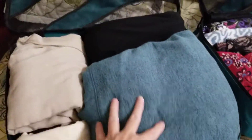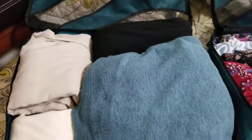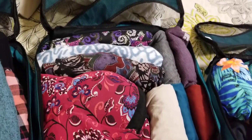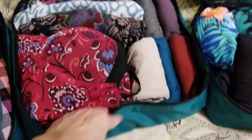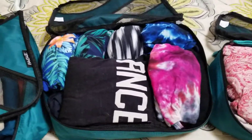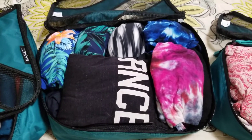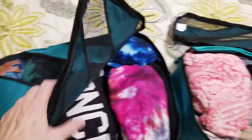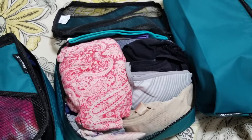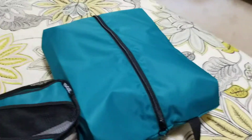This particular one has sweatshirts, pants, sweaters — the bigger items — that's the largest one. The next one has shorts, skorts, some rompers, tank tops, t-shirts. Most people probably wouldn't do a whole cube of swimsuits, but we're going to Oahu and we'll be in a swimsuit pretty much every single day, so I've got swimsuits and cover-ups in that one. Then this one is all my bras, underwear, headbands, and pajamas. And of course shoes are in the shoe bag.